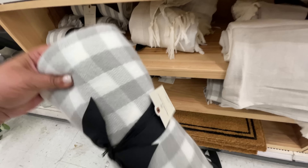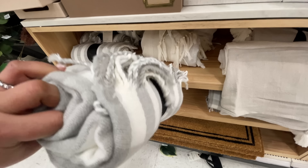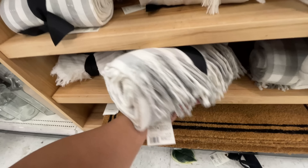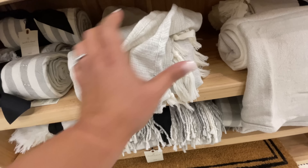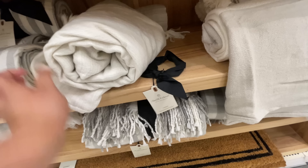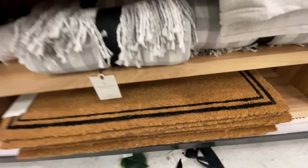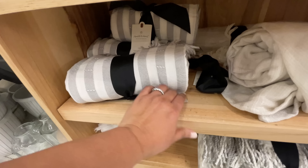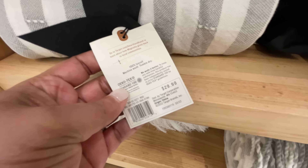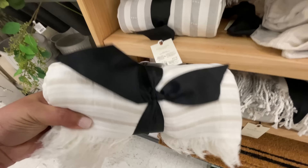New blanket alert! Hearth and Hand has a bunch of new blankets. This one is $29.99 — they all seem to be $29.99. I will look at every price, but they all end up being $29.99. This one is nice and... that one felt so good. It's not linen, it's like a gauze — a very nice light material. All of these felt really nice and light, and perfect of course for spring and summer.